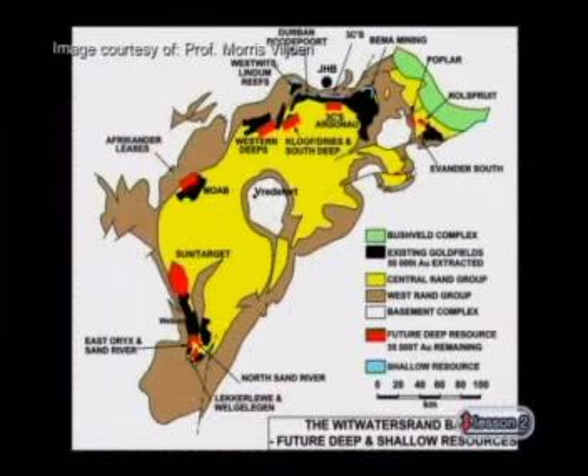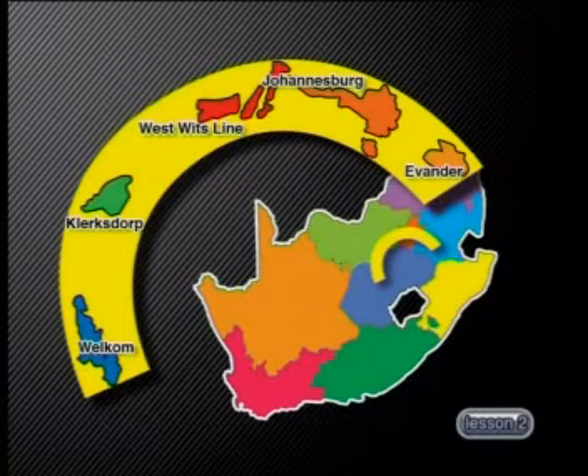The Witwatersrand Basin is an amazingly rich deposit. In fact, a third of all the gold ever mined anywhere on earth has come from this basin in the last 120 years. Gold exploration has found these reefs stretching in a golden arc from Ivanda in Mpumalanga to Valcom in Free State. The farm Langlachta, which is now part of Johannesburg, is where gold was discovered in 1886. This find was a rich reef very close to the surface. However, in some places the gold reef could be up to 8 kilometres underground, which makes it very difficult to reach. South Africa has become the world leader in both mining technologies and in processing gold ore to get pure gold.